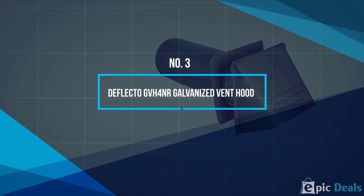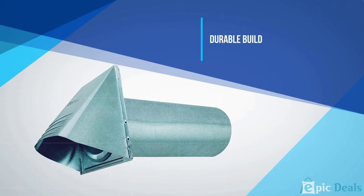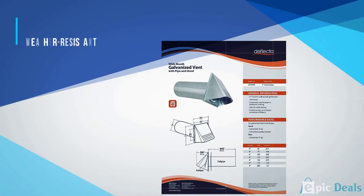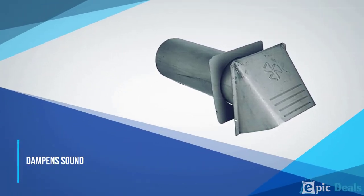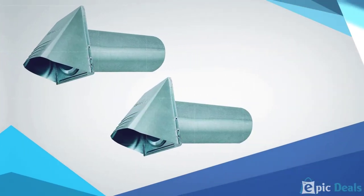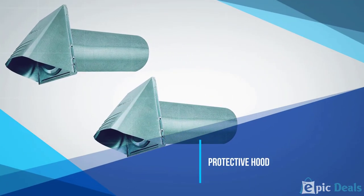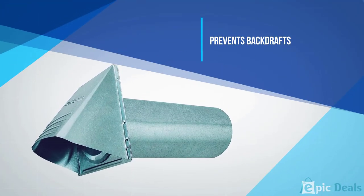Number 3: Deflecto GVH4NR Galvanized Vent Hood. This dryer vent comes with a removable hood to keep it protected and prevent birds, rodents, and other critters from entering the home. It is a durable dryer vent as it is made from aluminum, which ensures that it can be used outside in all weathers as it should not rust, corrode, or become damaged. This dryer vent has a lowered hood that will dampen any noise to ensure that your dryer operates quietly. It can be sealed when the dryer is not in use to help prevent back drafts and keep your home warm.